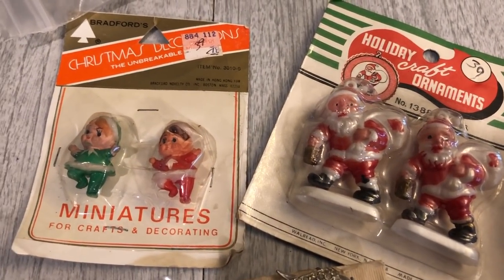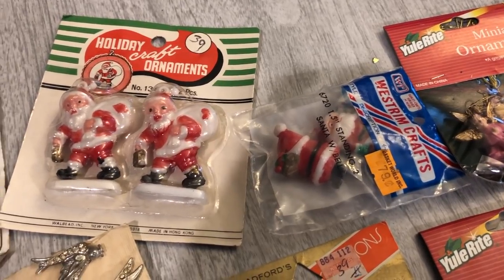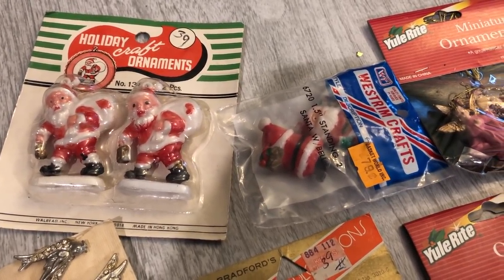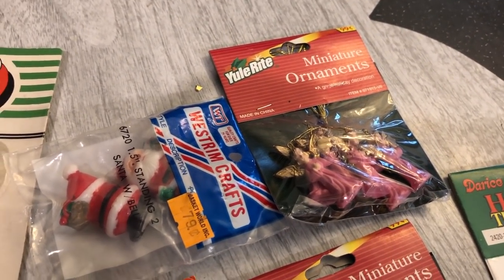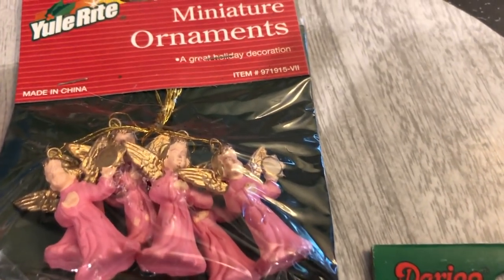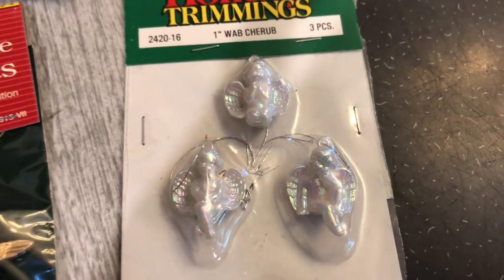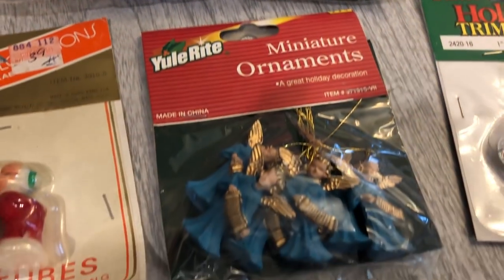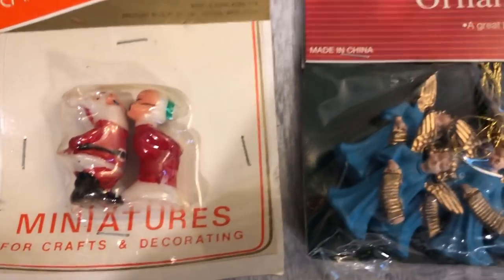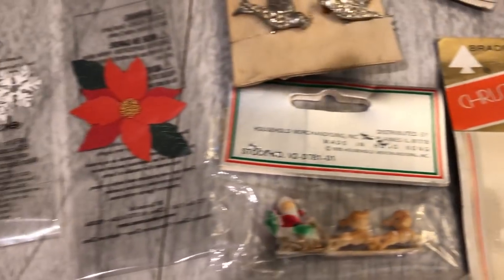We got this very adorable set of little Christmas elves, and then two Santas there — very cute. I don't know the age of them but they're Hong Kong, so likely at least the 60s I would guess. And then we got a couple of Santas from Basket World — I've never heard of that store. We have some little angels in pink down here, then these little cherub angels in an iridescent color, and some blue angels playing the accordion — very similar to those other ones. And then this little kissing Santa and Mrs. Claus — very cute. This one I really like with the Santa and the two reindeer on it. And we got a couple of flowers — a little poinsettia and what I guess was a snowflake.